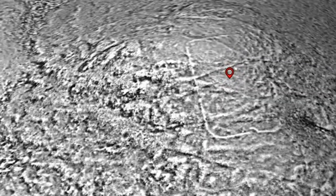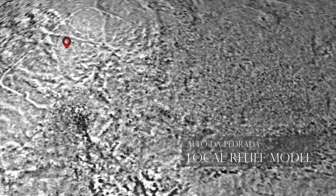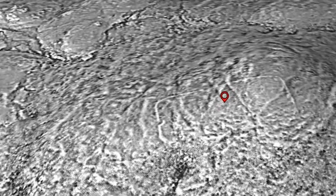We still don't know what the Roman army was doing here. Perhaps they were looking for minerals, perhaps doing some training activities, or policing of the indigenous communities.